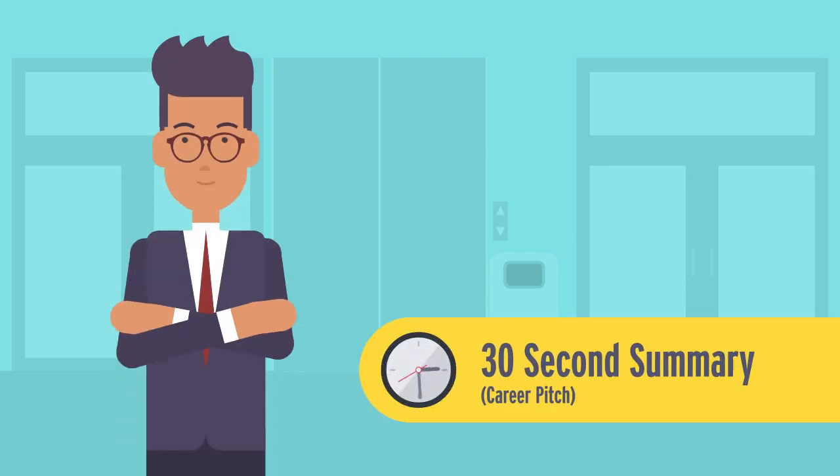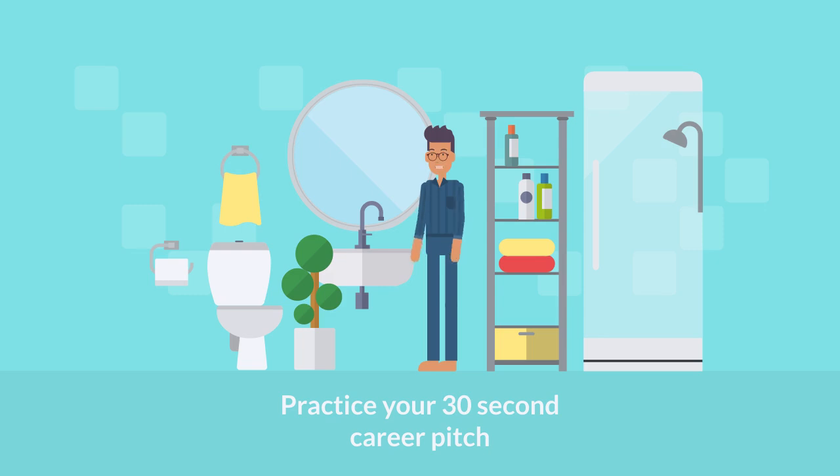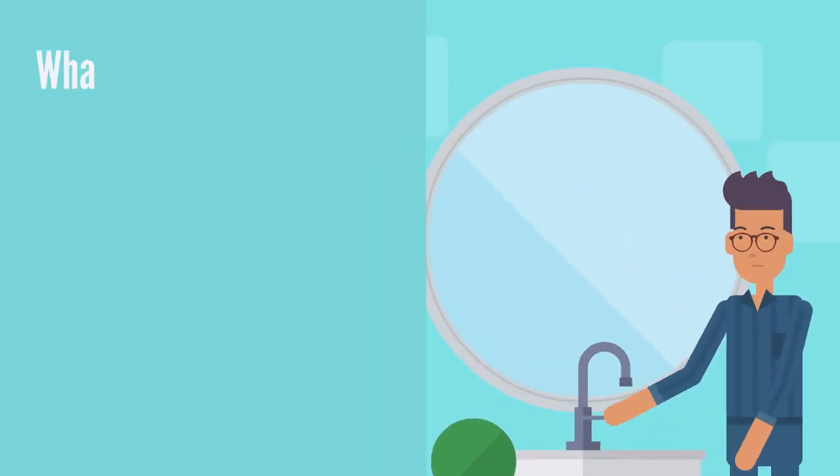Prepare and practice your 30-second summary that outlines some key points about you as a potential candidate. Rehearse your introduction well so that it flows naturally. Some points to consider as part of your introduction include your background, skills, and what you are looking for.